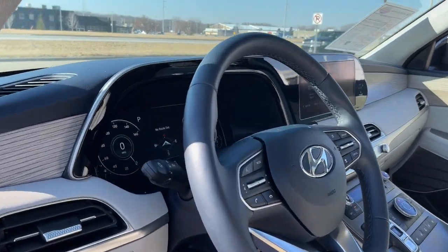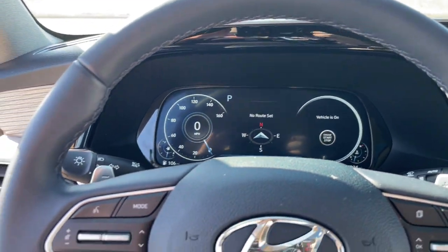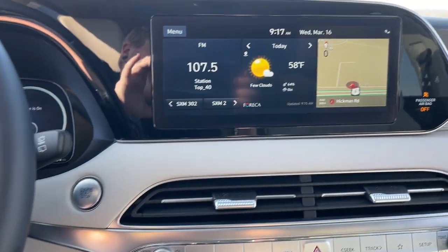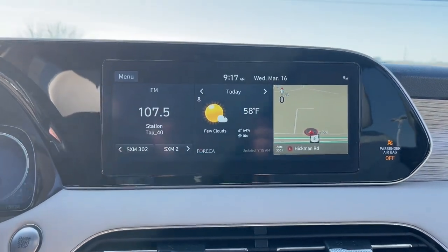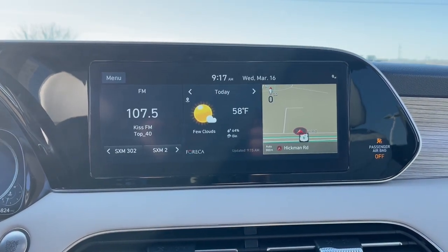Three-row seating, a premium interior, ample cargo area, available all-wheel drive, V6 power, and standard driver assistance are just some of the many features that make this spacious crossover irresistible. These are just some of the great options this vehicle comes with.